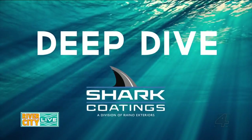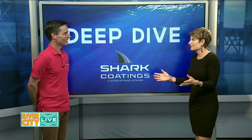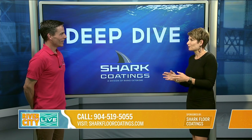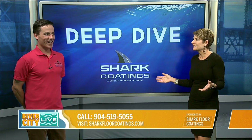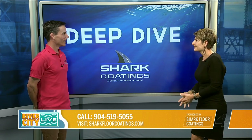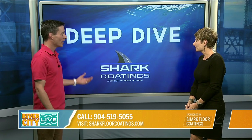Let's take a deep dive with Shark Coatings. Curtis Dvorak is here — welcome back. You guys just keep growing and growing. Not just your family, the Shark Coatings family — the Shark family, our school of sharks. I think that's what they're called. I'll go with that.